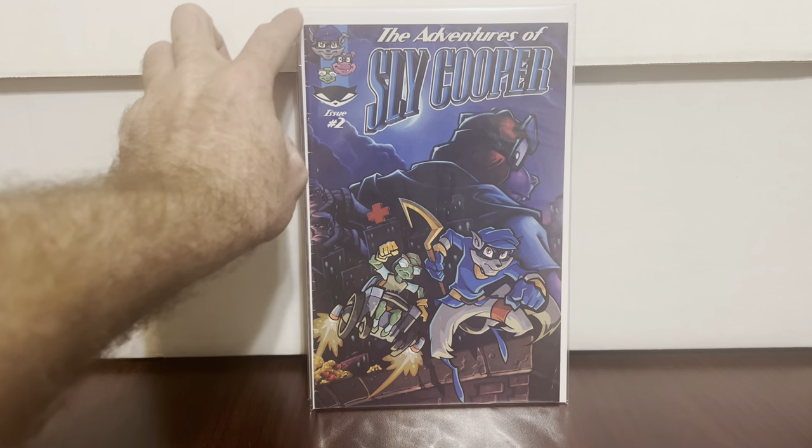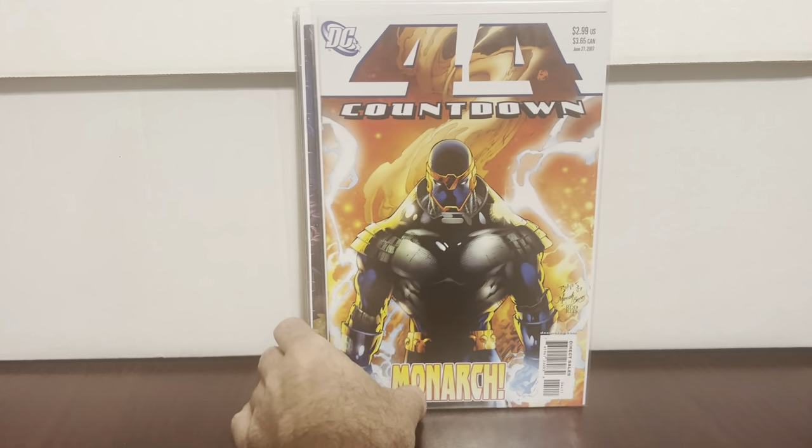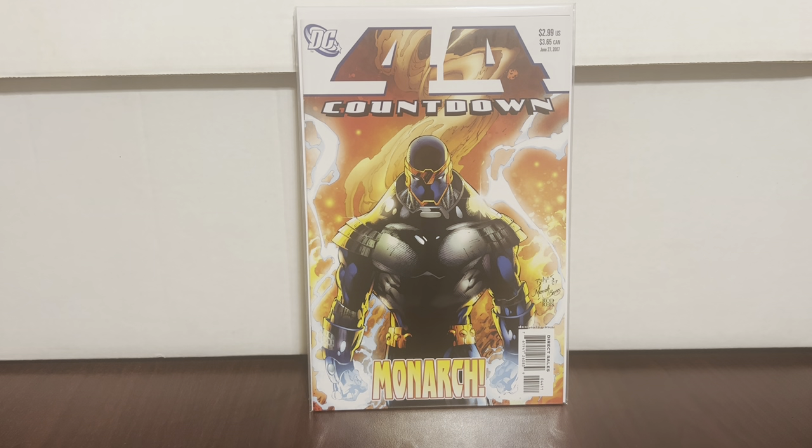This one here definitely has condition issues so it's not as exciting as you think. I've been looking in my mind — someday I'm gonna find an Adventures of Sly Cooper — and out of all my years searching back issues this is the first time I've ever found one. It's number two but I've never found it before, super happy. My Countdown #44 — first appearance of Monarch.